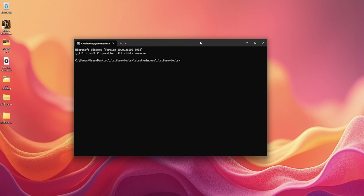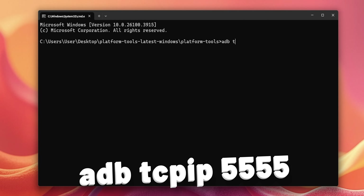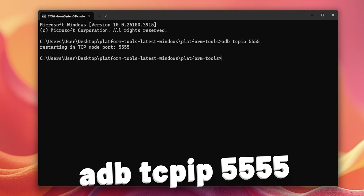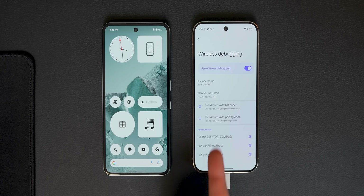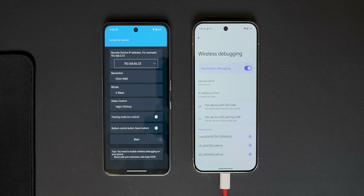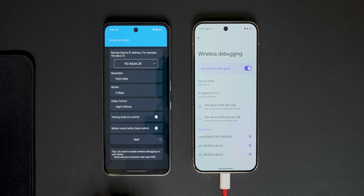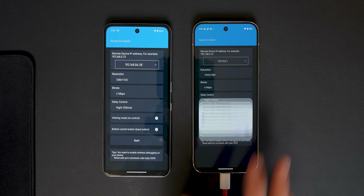That'll open up the command prompt right where you need it. Now, just connect your Android phone to the computer. When you plug it in, a pop-up should show up on your phone asking if you want to allow USB debugging — go ahead and tap allow. Then, in the command prompt, just type this command: adb tcpip 5555. Hit enter, and you should be good. Now you're going to want to do the same thing for the other phone. Once you're done with the computer, grab the phone that you want to mirror. On that phone, go into the developer options menu, then go into the wireless debugging menu. You'll see an IP address listed there — take a note of that IP address. On the other phone, the one you want to control with, open the Screen Copy for Android app and type that same exact IP in. I'd also recommend lowering the resolution and setting the bitrate to around 2 megabits per second, because that really helps reduce lag, especially if you have a budget device. Once you've got all that set, just tap on start and allow the USB debugging prompt on the other phone.